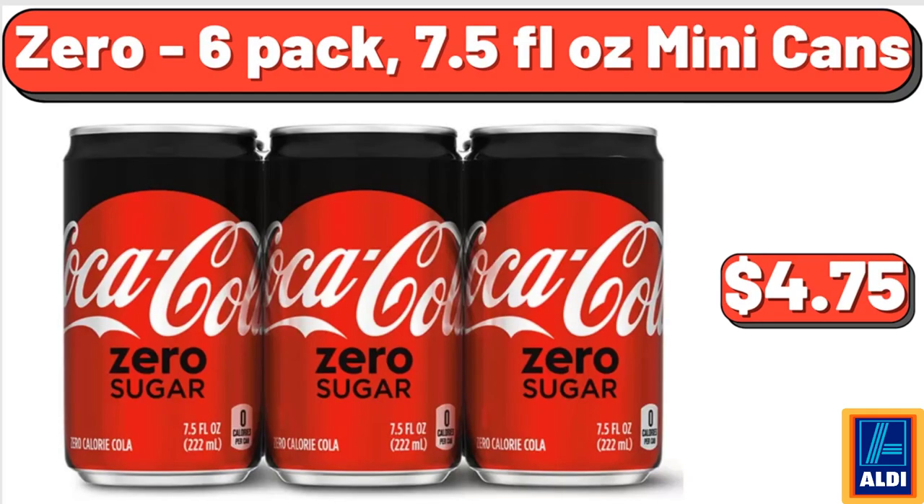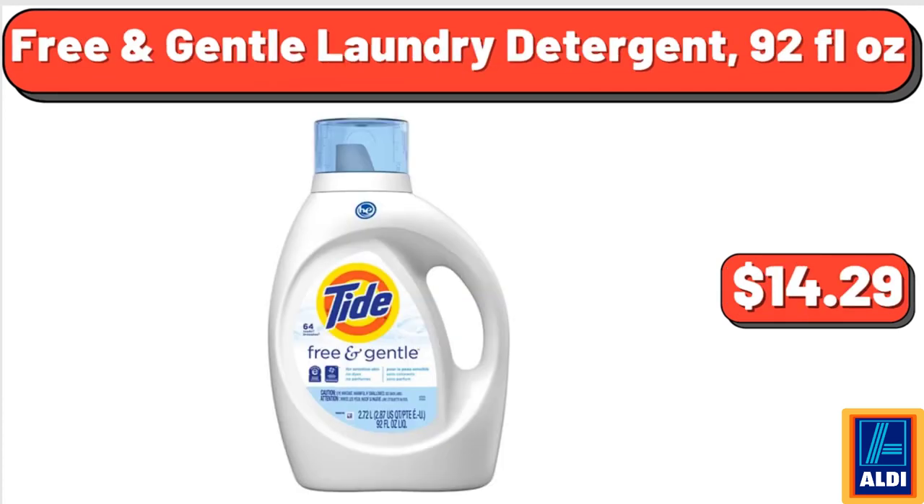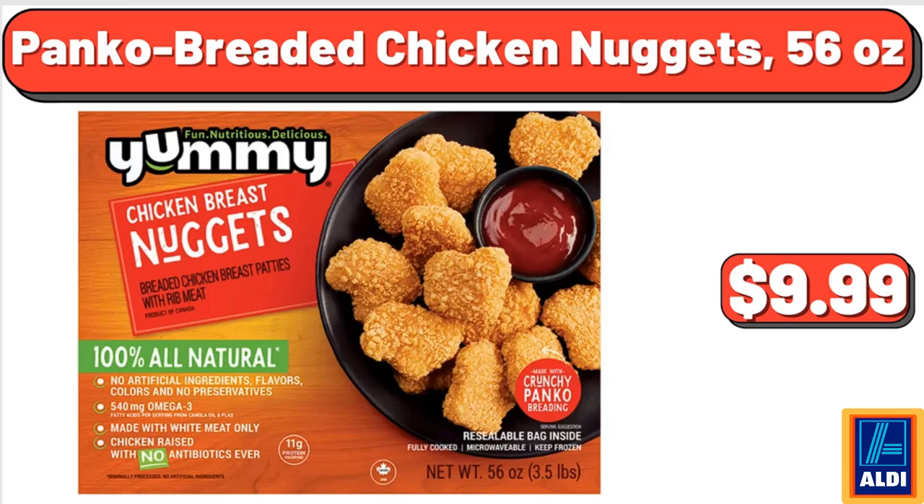6 Pack, 7.5 Fluid Ounces Mini Cans, $4.75. Free and Gentle Laundry Detergent, 92 Fluid Ounces, $14.29. Panko Breaded Chicken Nuggets, 56 Ounces, $9.99.